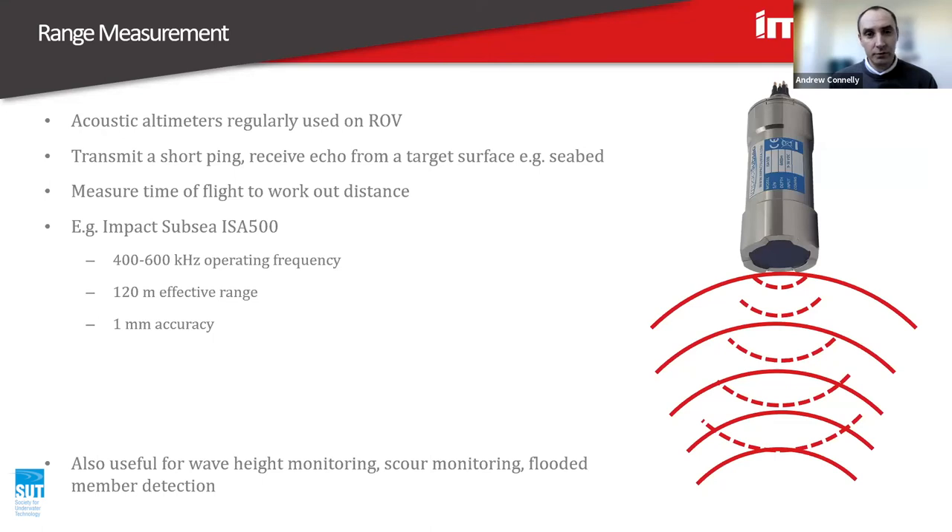We can use acoustics for range measurements. An acoustic altimeter is regularly used on ROVs as a method of measuring how high they are above the seabed, so you avoid crashing into it. It works by transmitting a short ping from the device, receiving an echo from the target — for example the seabed — and then that echo is received back. Knowing the speed of sound and how long it took for the echo to return, you can work out distance. An example here is the Impact Sub-C ISA 500 altimeter, which works at multiple hundreds of kilohertz, is effective over 120 metres, and achieves one millimetre accuracy.